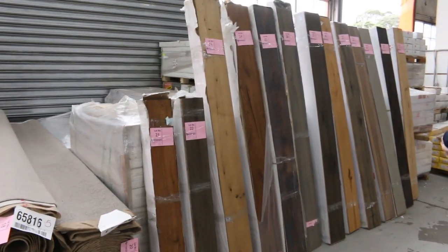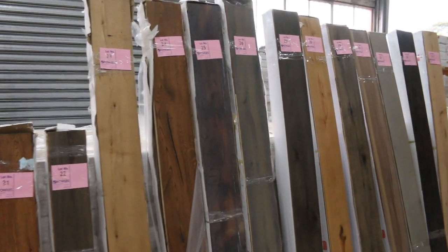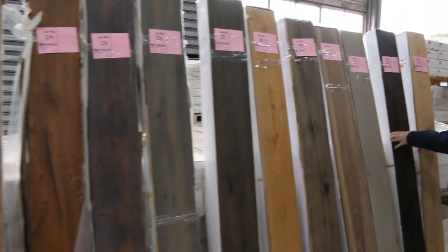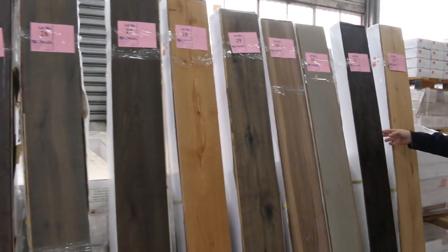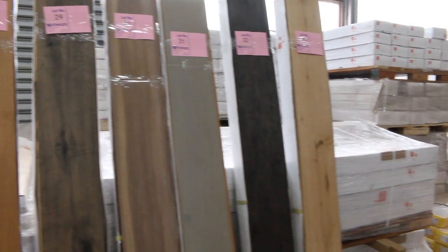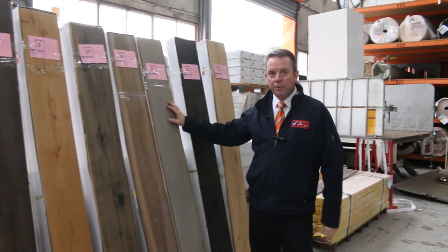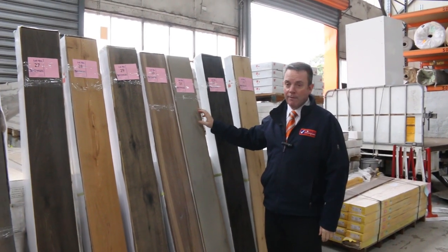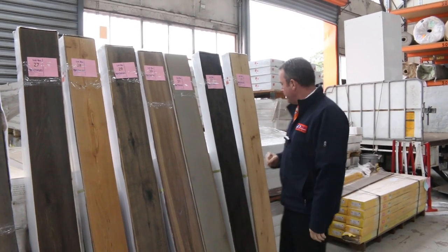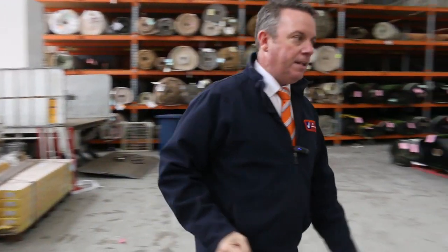Then we move on to our timber. Look at the range of timbers we've got coming through. We've had some nice new ranges of engineered flooring come through — 15 mil, with around about a 4 to 5 mil wear layer. That would normally retail up around about $80 to $100 a metre. We'll be starting a lot of this timber from as low as $30 a square metre — cheapest it's ever been, especially for this quality. Awesome colours and different sizes to pick from.